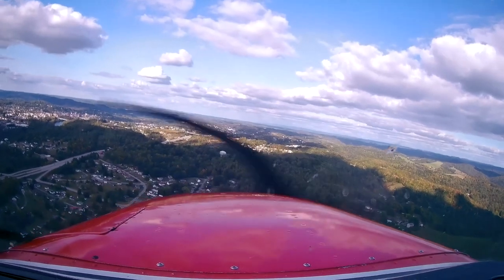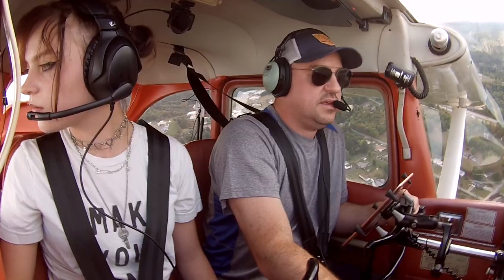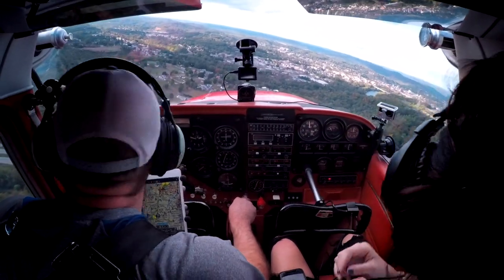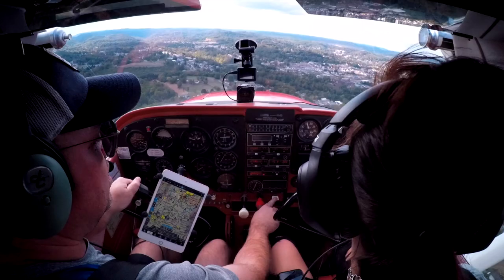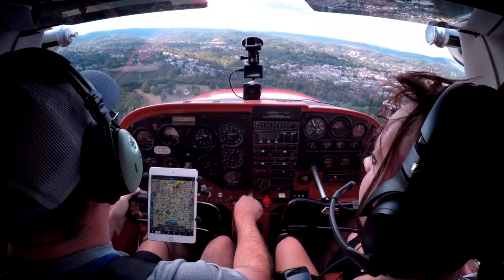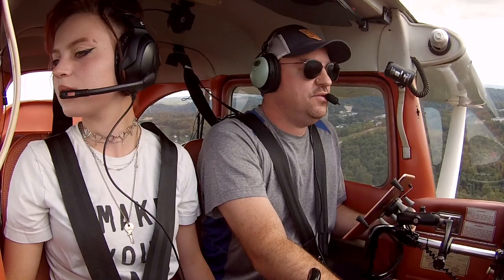Fairmont traffic, Skyhawk 3852 Lima is turning left base, runway 23, Fairmont traffic. All right, we're going to turn left base here. Pull out just a little bit of power because now we're fast. It's micromanagement like that, Celia — just little adjustments constantly. East-West Stadium off your nose. 20 degrees of flaps. Final looks clear.